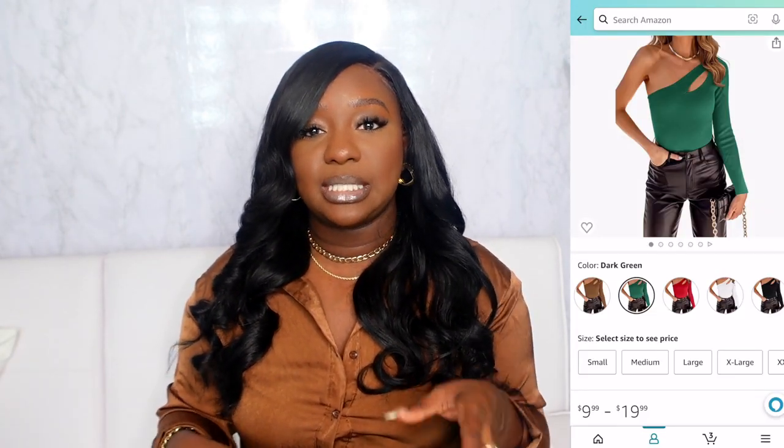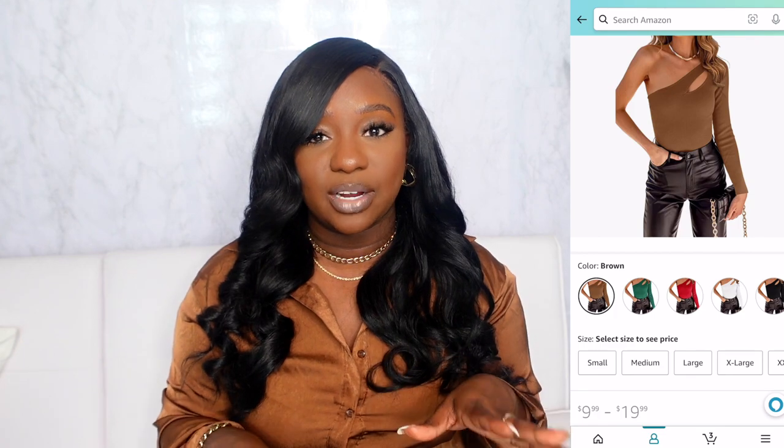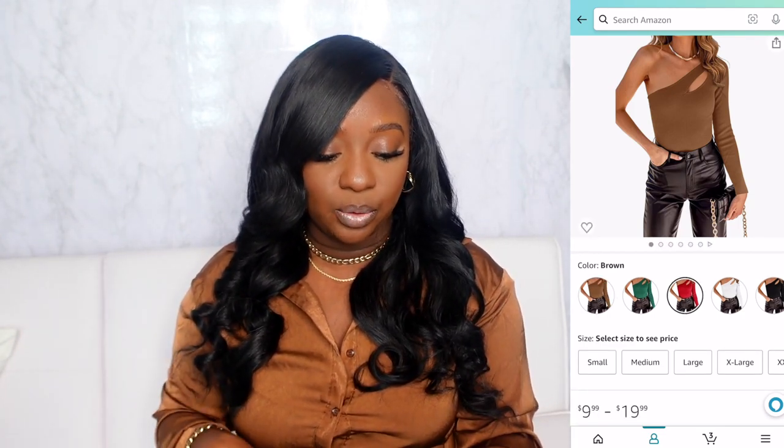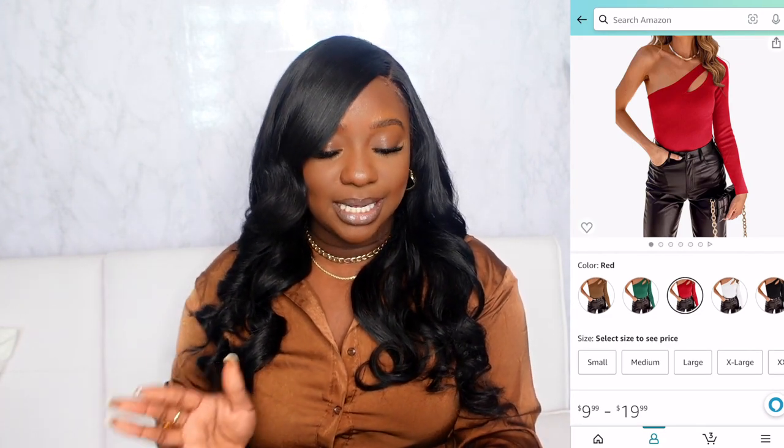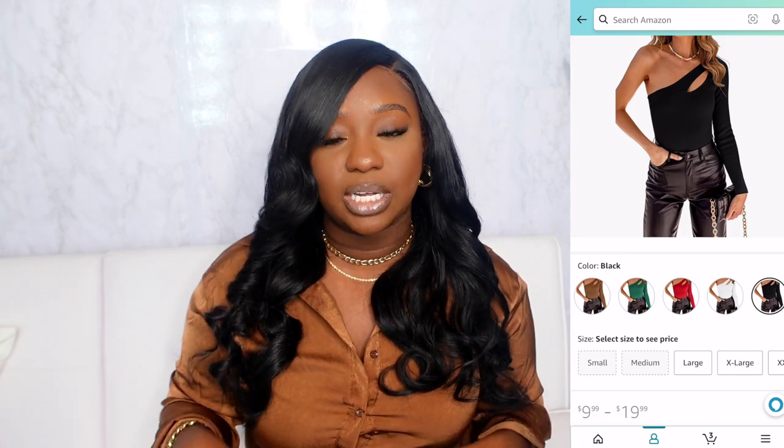If you want something a little more elevated, there's the Women's Sexy One Shoulder Cut Out Front Leotard Long Sleeve Ribbed Bodysuit. It's a one-sleeve bodysuit with a cutout detail — super cute and will elevate any look. Colors include dark green, brown, red, white, and black. Having several solid neutral-colored bodysuits in your collection will definitely help you mix and match this fall.